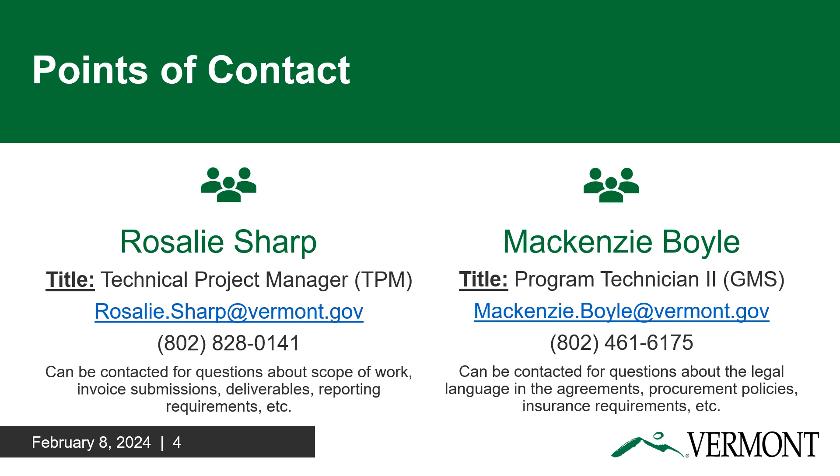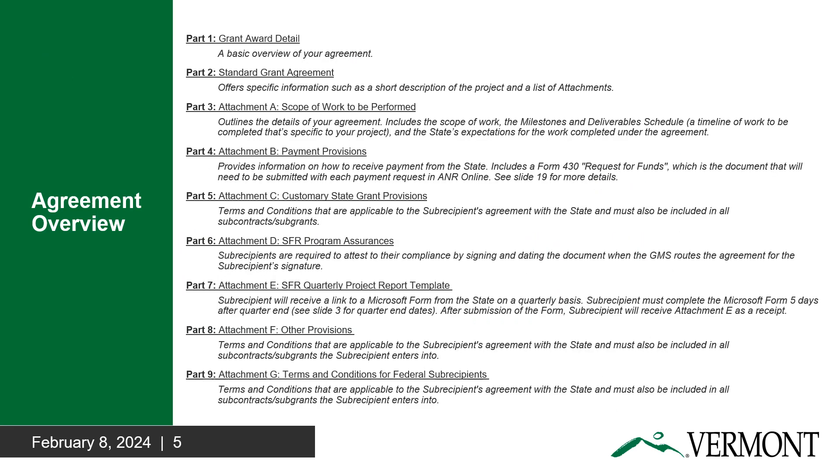Rosalie Sharp is the lead technician for your award. She can answer questions about your scope of work, invoice submissions, deliverables, and reporting requirements. I am the Grants Management Specialist for your award, and I can help answer questions about language in the agreements, procurement policies, insurance requirements, and more. There will be nine main sections of your agreement, and this slide gives a brief overview of those nine main sections.